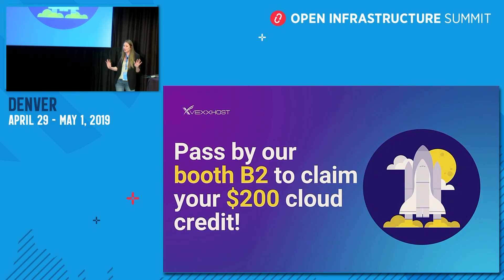Be sure to pass by our booth B2 — we're right at the entrance — and get your $200 cloud credit to test out our cloud. Thank you very much.